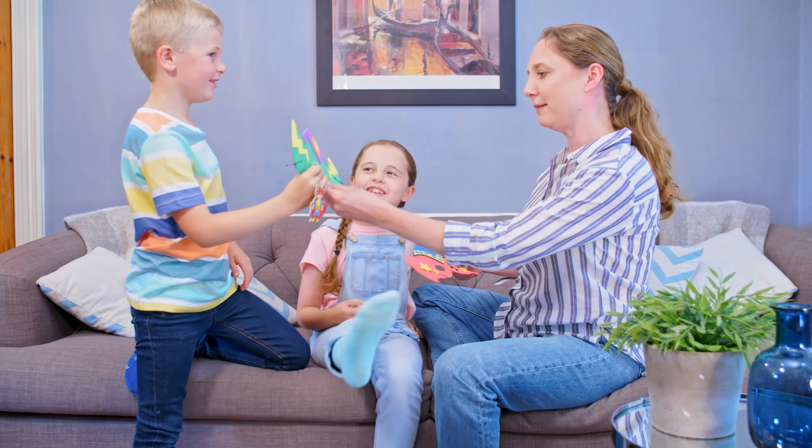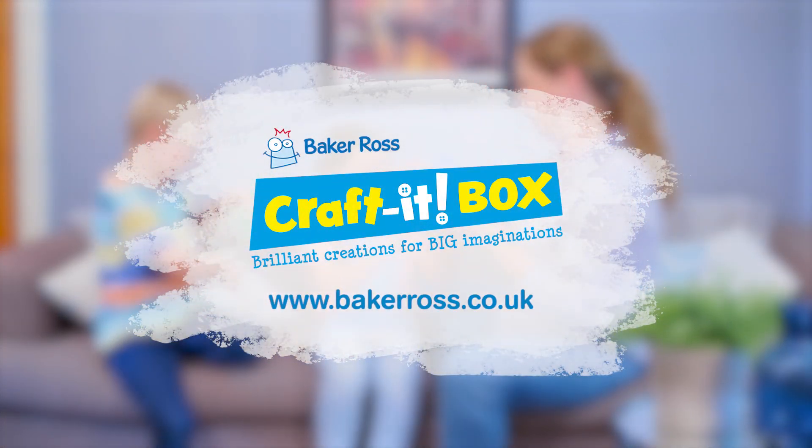Sign up today and get your first box for just £4.95. Craft It Box, let the fun begin.